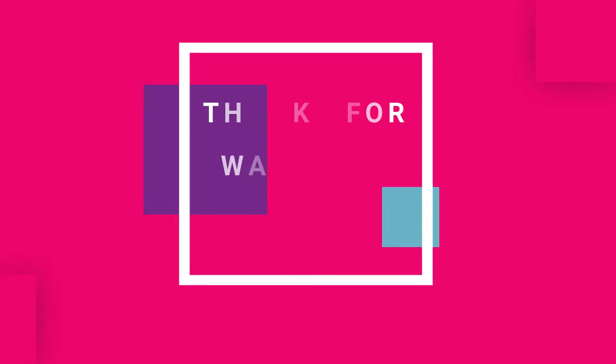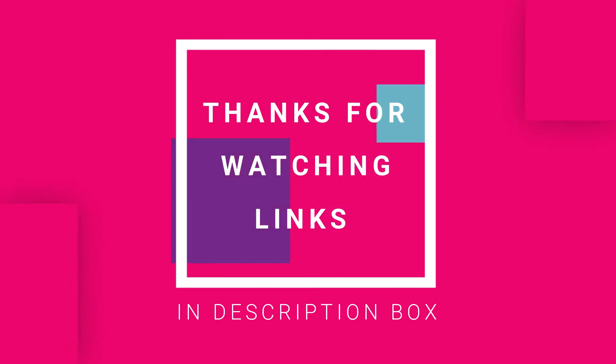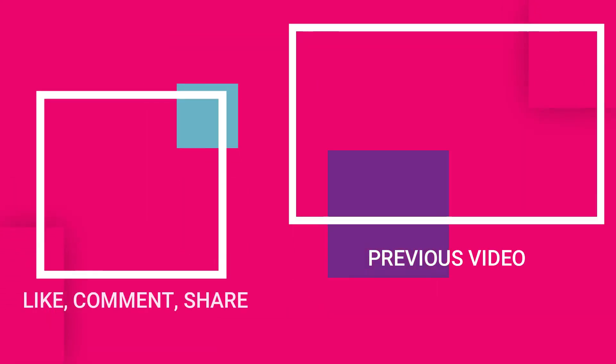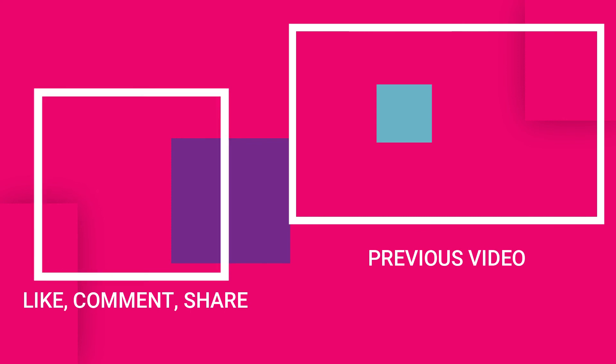Thanks for watching, guys. I hope you liked this video. If you want to know the price and find out more information, please check out the video description link below. If you have any questions related to the products we listed here, leave a comment down below and I will get back to you as soon as I can. If this video was helpful to you, please remember to leave a like and subscribe to our channel to see more videos like this in the future.